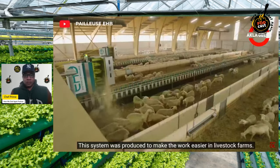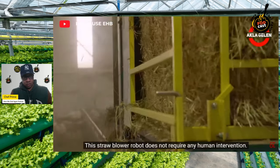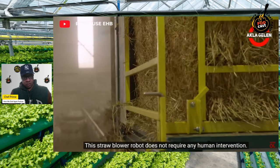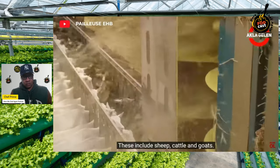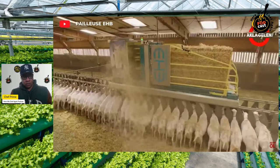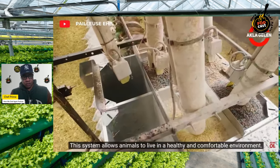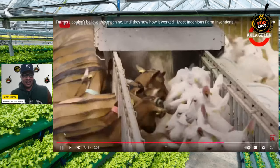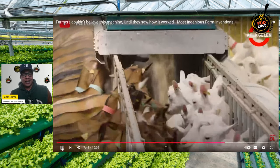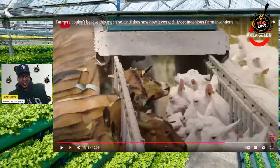This straw blower robot was produced to make work easier in livestock farms and does not require any human intervention. It's used in various livestock farms — sheep, cattle, and goats — and allows animals to live in a healthy and comfortable environment. Why did that look like a life-size animal vending machine? That thing looked crazy.